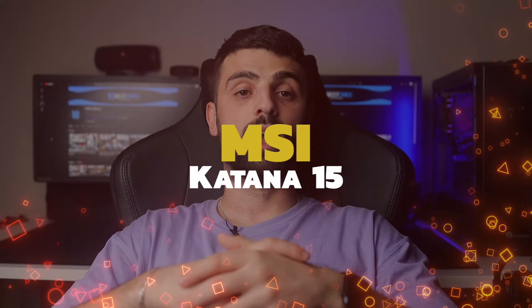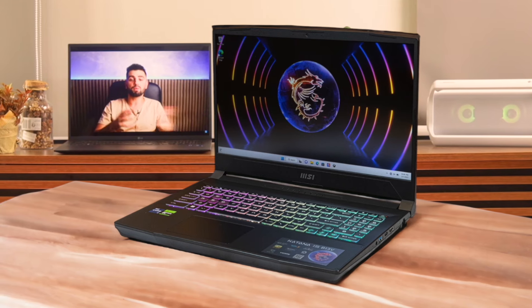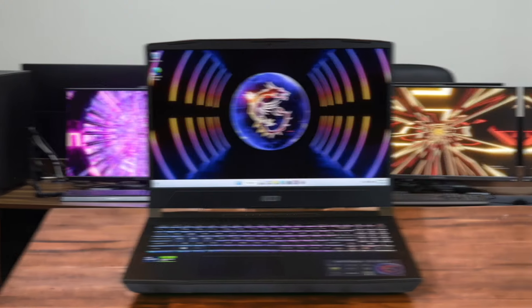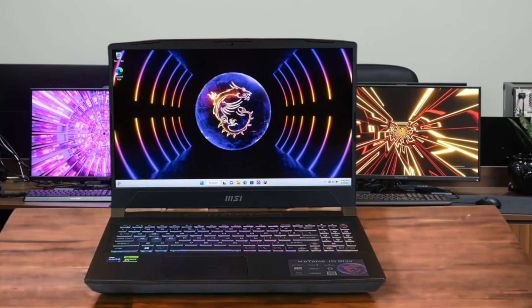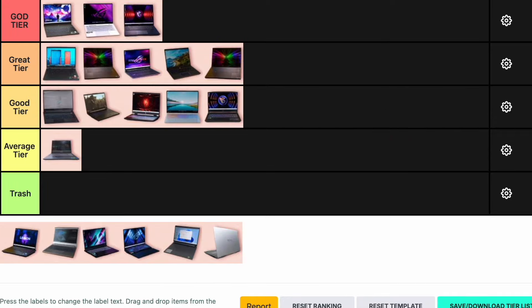Number 14: MSI Katana 15. The MSI Katana 15 offers excellent 1080p gaming performance with its Intel Core i7-13620H and Nvidia RTX 4070 GPU. It's affordable and has a decent sound system, but the display is lackluster with low brightness and color accuracy. The battery life is also quite short. It's a great choice for budget-conscious gamers who prioritize performance over display quality. I'm placing the MSI Katana 15 in the good tier.